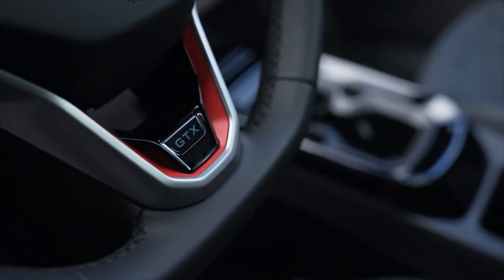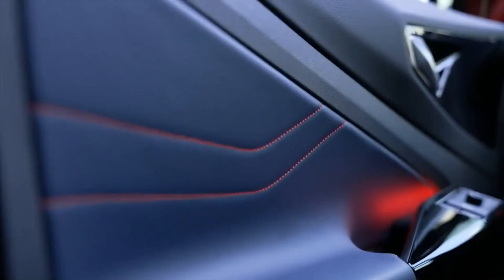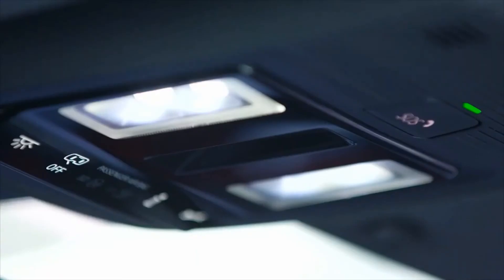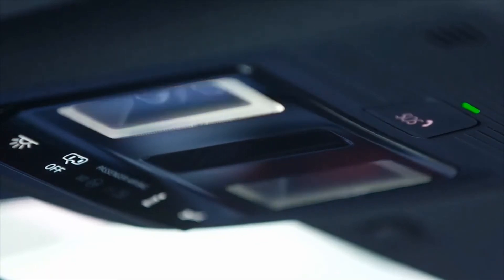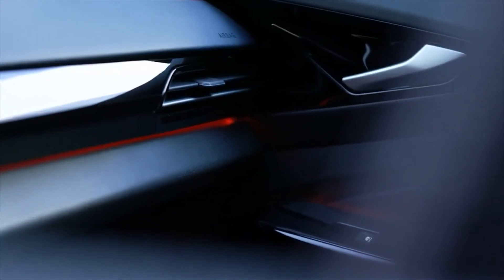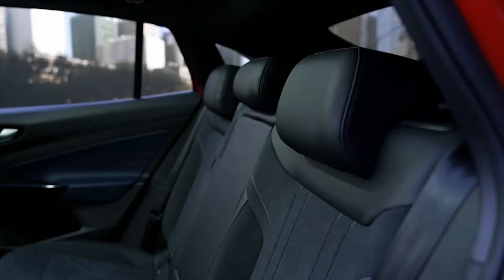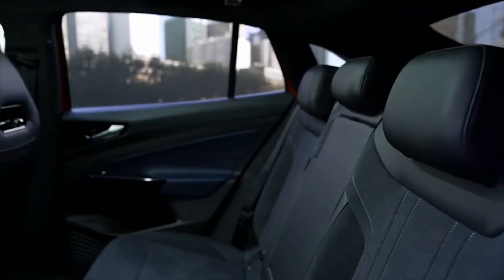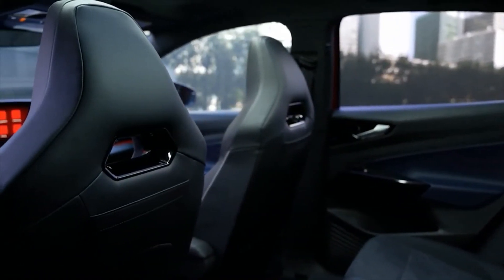Volkswagen says the ID.5 has a slightly bigger trunk than the ID.4 at 549 liters, although the total capacity is a bit smaller at 1,561 liters with the rear seats folded and loaded to roof height. As for passenger space, the automaker claims the clever packaging and 2.77-meter wheelbase give the ID.5 as much space as a conventional SUV from the next class up.